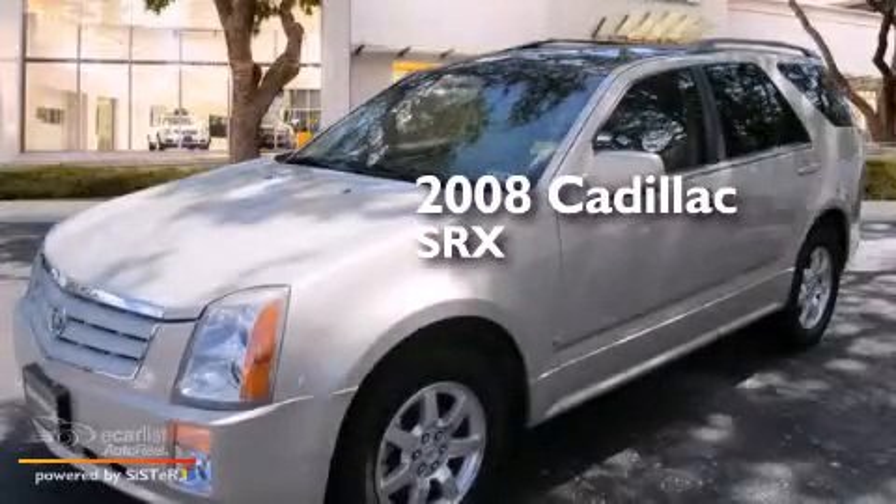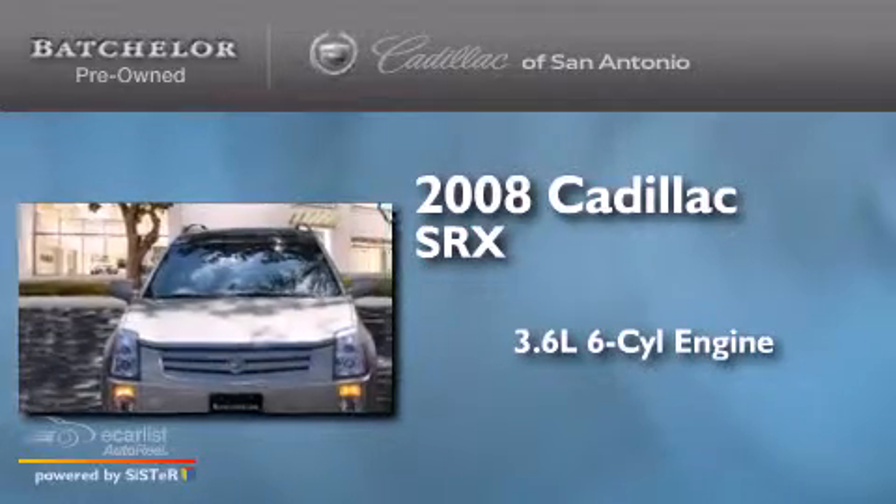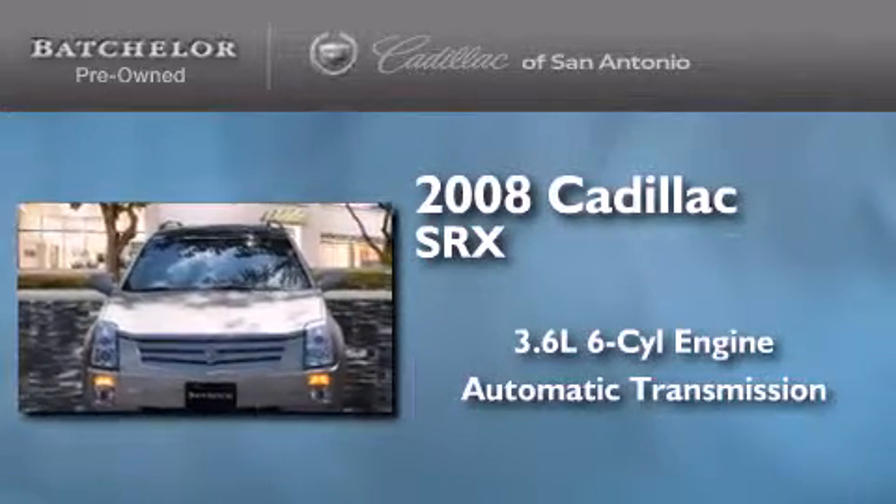This is a 2008 Cadillac SRX. It features a 3.6-liter, six-cylinder engine and an automatic transmission.